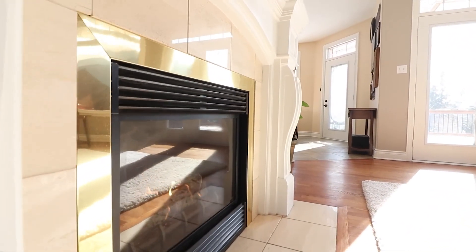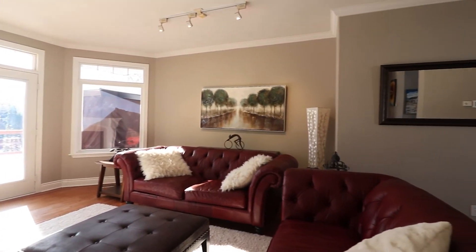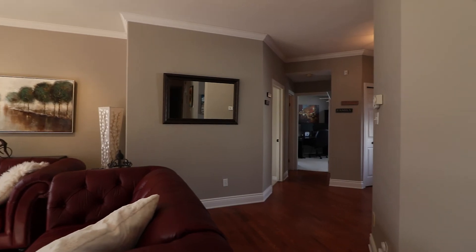The oak hardwood floors underfoot continue into the formal living room. This comfortable space enjoys natural light from two directions and is appointed with a gas fireplace.